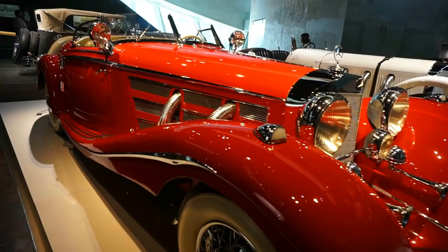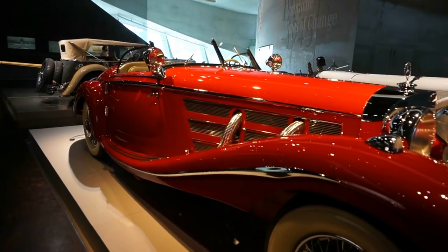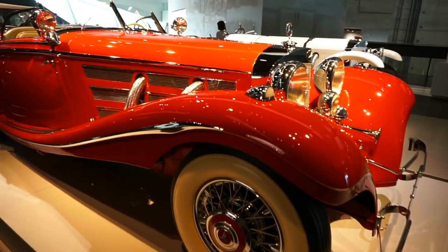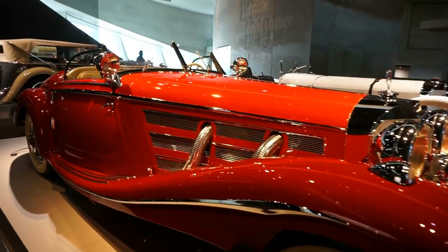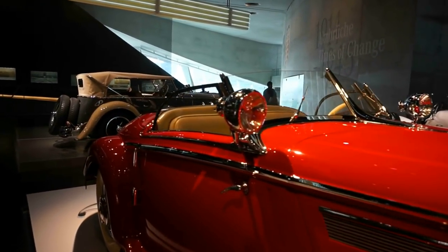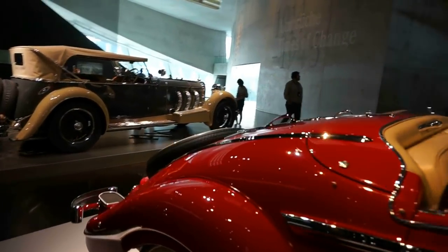This one is painted in a beautiful bright red, and this is another car where you would stop for a few minutes and try to take it all in and admire its design and beauty.